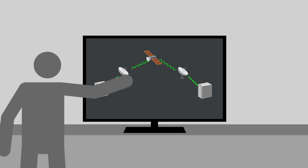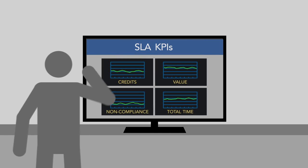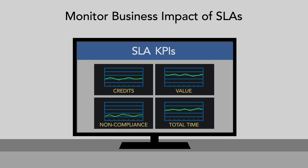For every device, you monitor which customer's video, voice, or data services are running on it. For each established SLA, you can monitor the business impact.